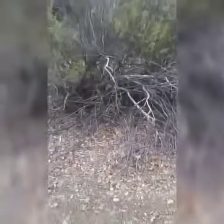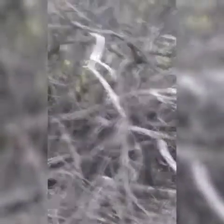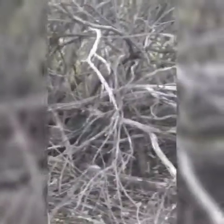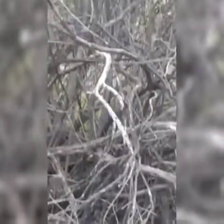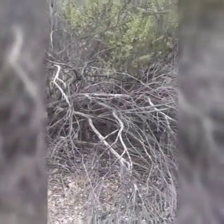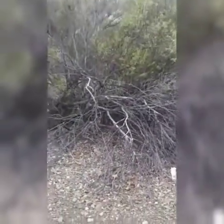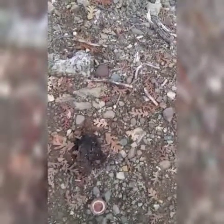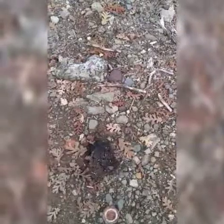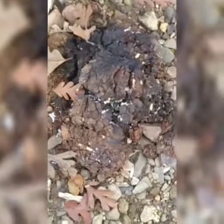This structure is right here beside the path. That branch is all interwoven into this branch and so are all these other little pieces. There's another pile of that stuff - poo with seeds and berries and bones and things in it.